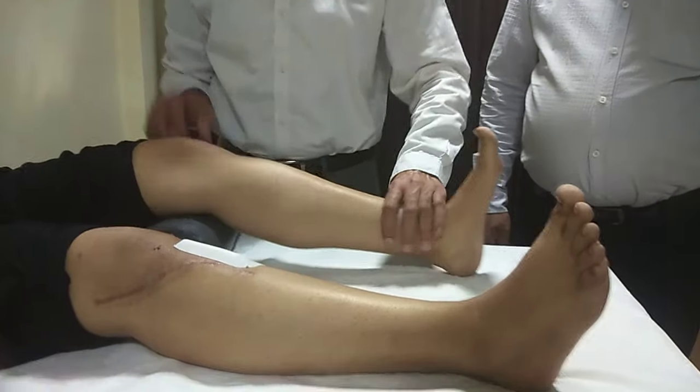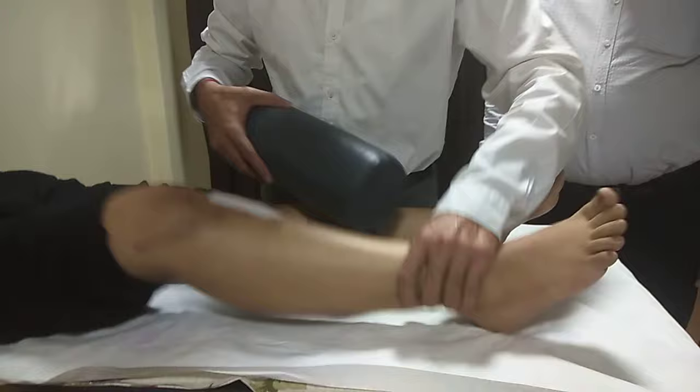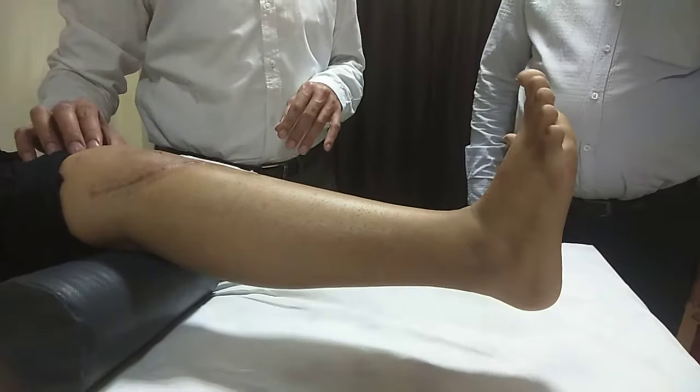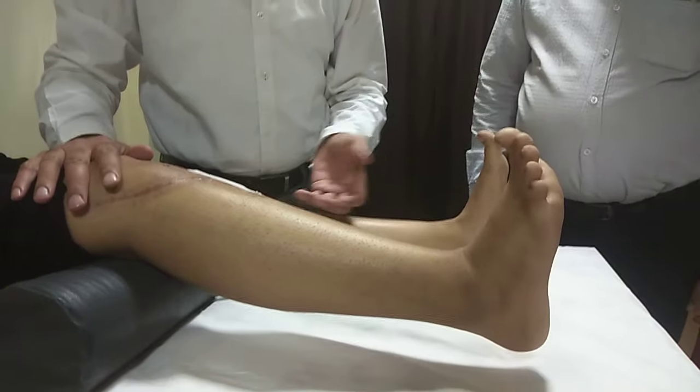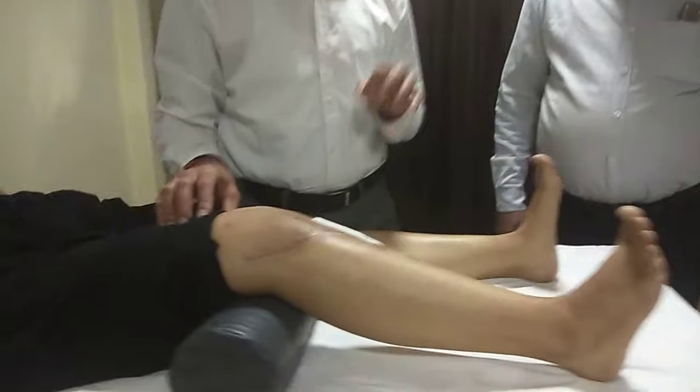Left side — the non-operated side. Lift. Almost one foot the patient can lift. Why? Our quadriceps are weak, especially the VMO, and the patient is weak overall. The muscle gets inhibited. That's why we need professional help.